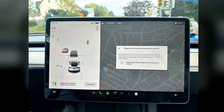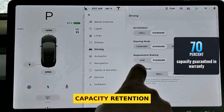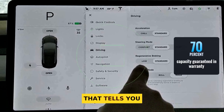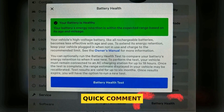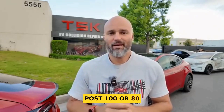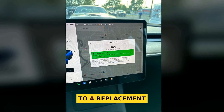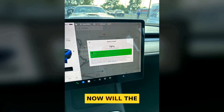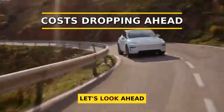One more safety net: during the warranty, Tesla guarantees at least 70% battery capacity retention. That tells you they expect the pack to hold up for the long run. Follow these habits and you may never come close to a replacement. Now, will the future make this even less of a worry? Let's look ahead.